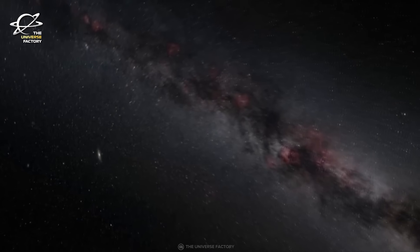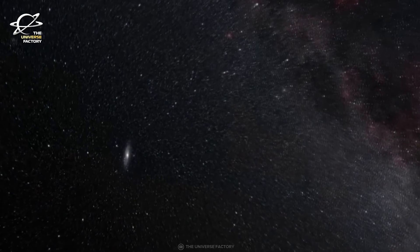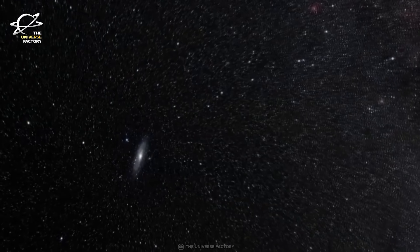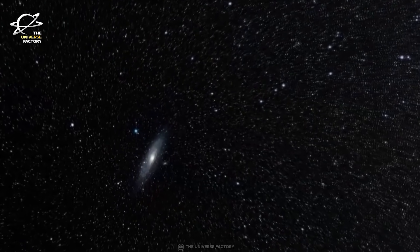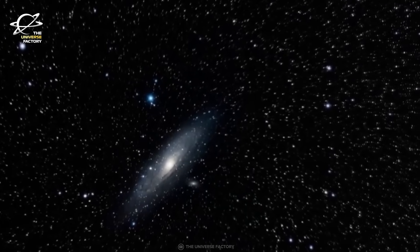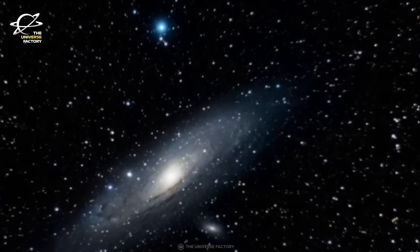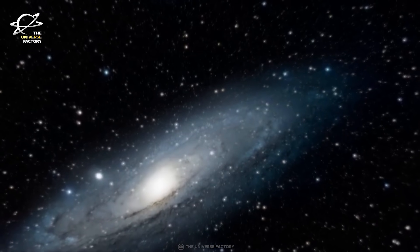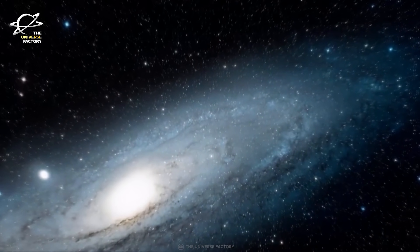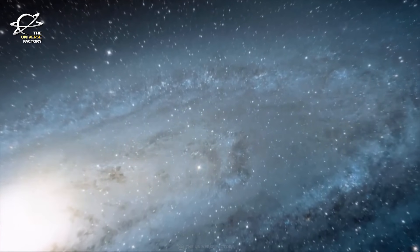Hubble's sharp imaging capabilities can resolve more than 200 million stars in Andromeda, detecting only stars brighter than our sun. They look like grains of sand across a beach, but that is just the tip of the iceberg. Andromeda's total population is estimated to be 1 trillion stars, with many less massive stars falling below Hubble's sensitivity limit.